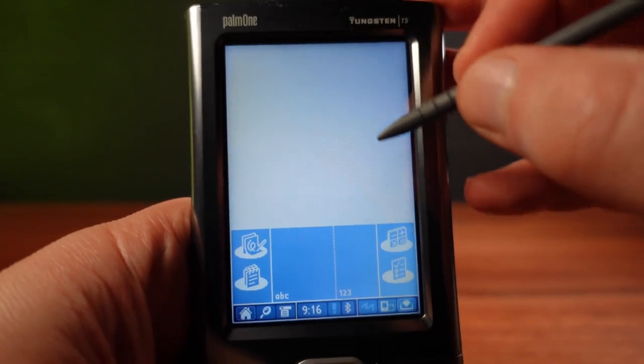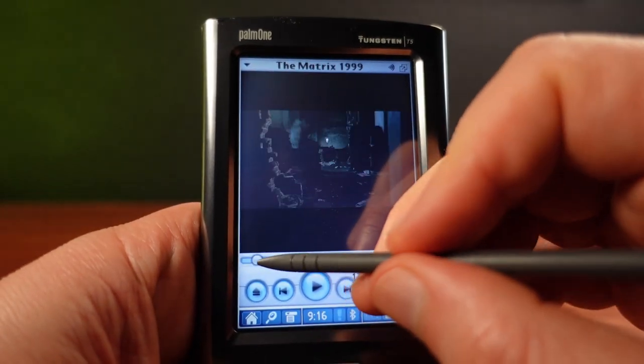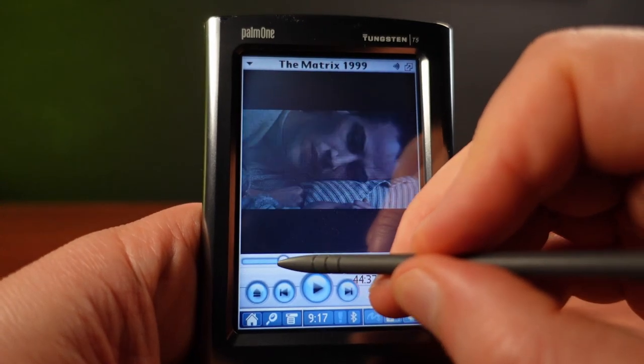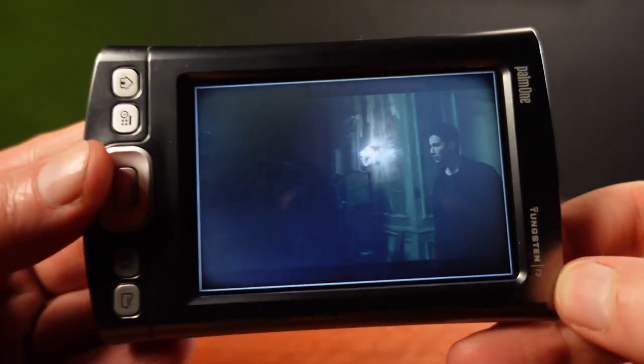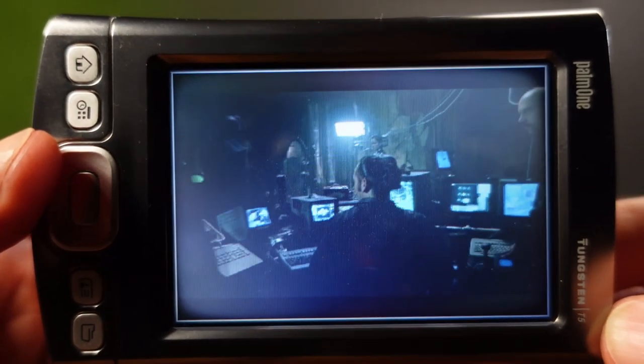The next app I'm trying out is called Core Player. This is a really good media player that can play many different formats. When combined with the fast CPU in this model, it can easily play ripped and compressed DVDs, and turning the Palm on its side gives a really good movie-playing experience.